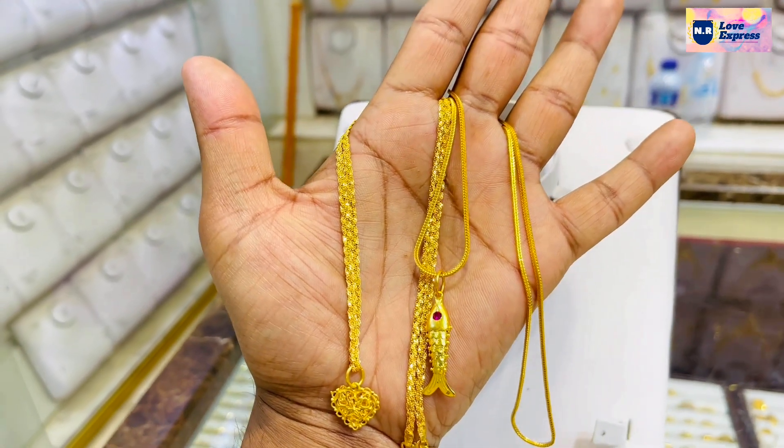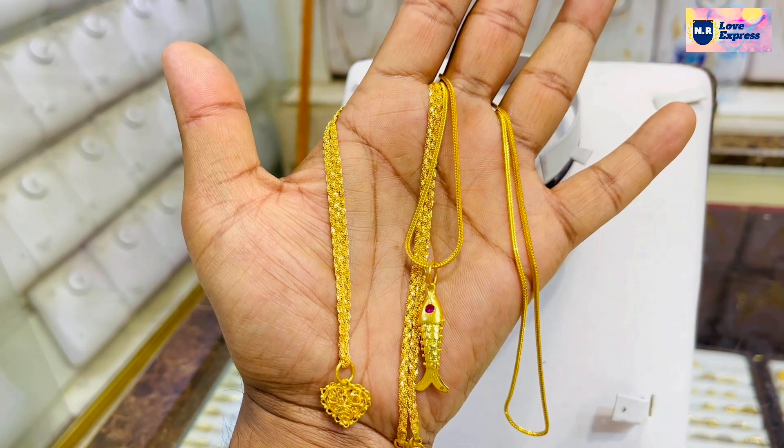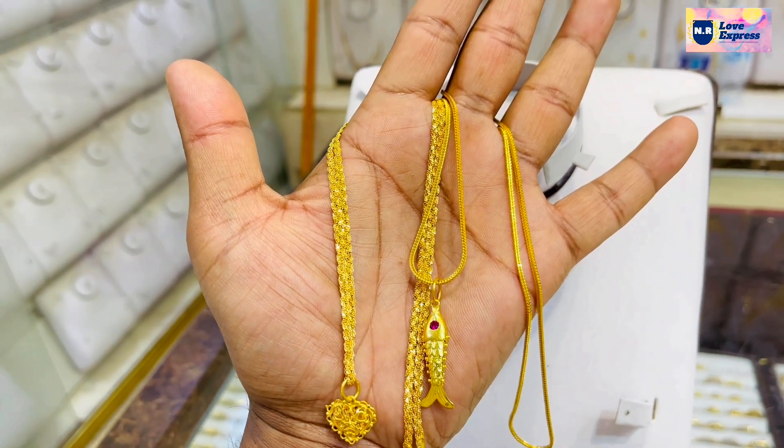What is the chain of lockets? This is the chain of lockets.